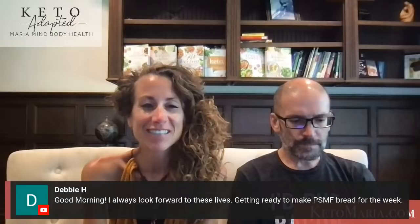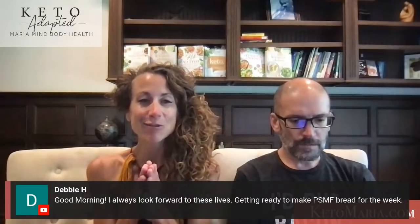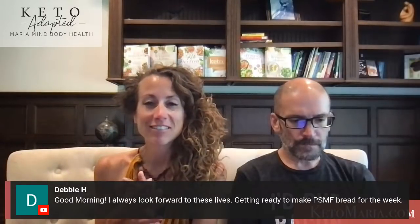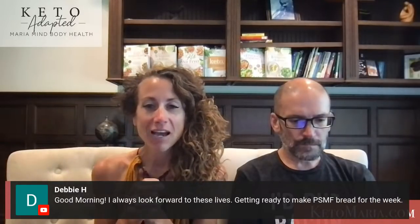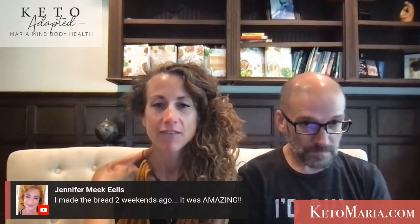Someone is getting ready to make the Protein Sparing Modified Fast Bread for the week — thank you so much, you're awesome. Someone made the bread two weeks ago and it was amazing. Thank you, Jennifer. Love it.